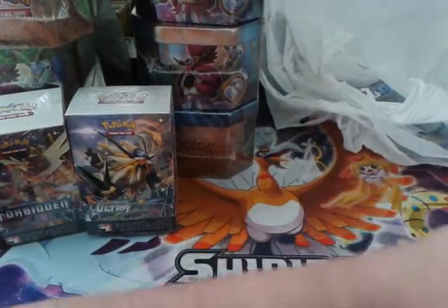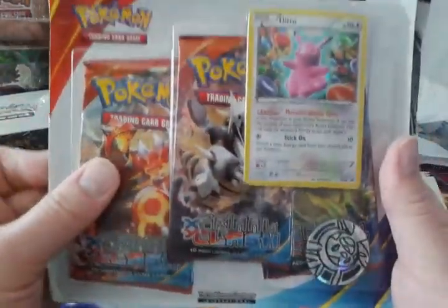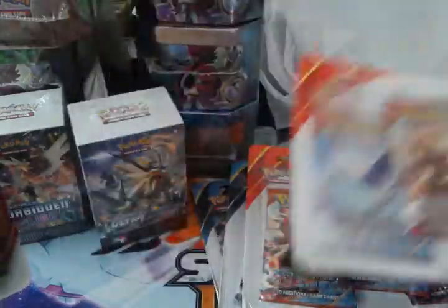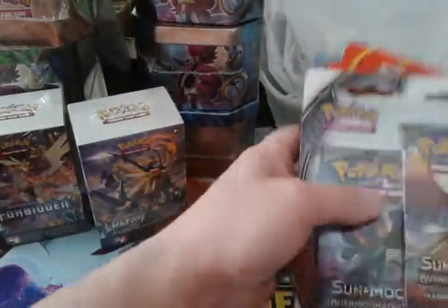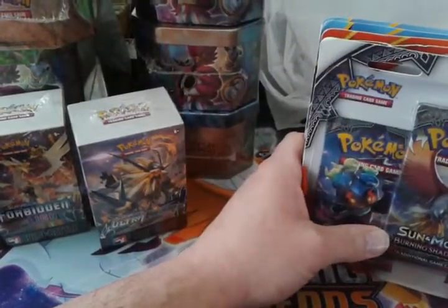Now these others were from Walmart — a couple or three different Walmarts. I got Ancient Origins blister with Titans 2, both Malamar promos, Primal Clash with a Ditto promo, Burning Shadows, and another Primal Clash Ditto. And I did pick up one single Pokemon card at a comic shop — well, they had a lot of cards too.